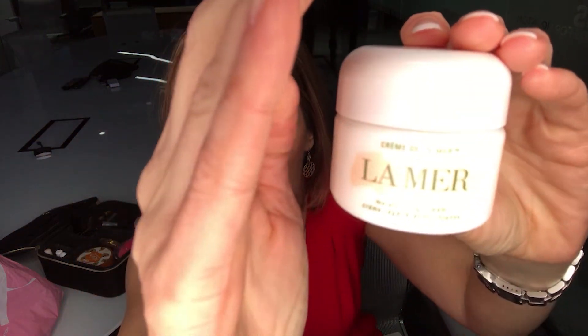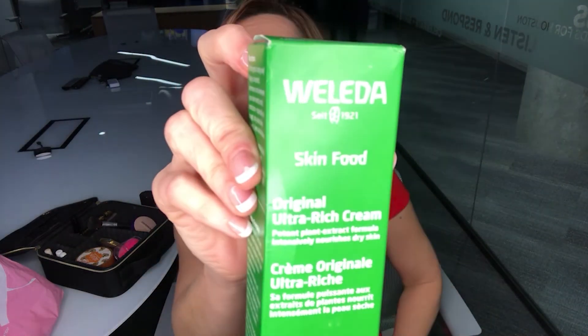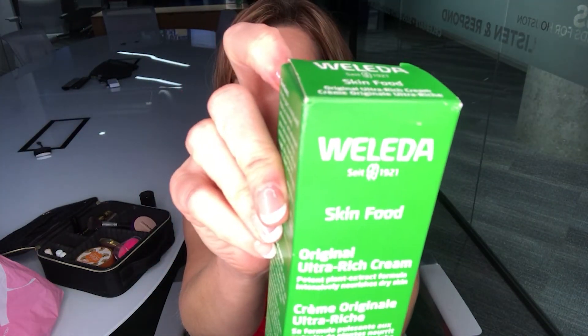I do want to mention one more dupe that people really like to hear about. The dupe is for this incredibly rich moisturizer called La Mer. La Mer has something in it called Miracle Broth, and it's also $180 — $180 for an ounce. There are dupes for this, but the one I hear about more often than not is Weleda Skin Food. You can get it at Whole Foods, Target, or online. It's also $12 — that's a $168 difference.